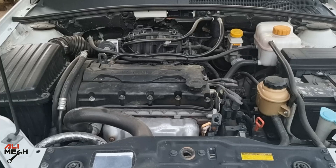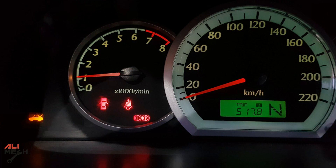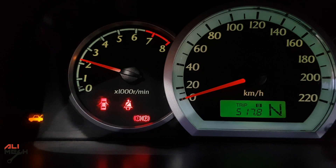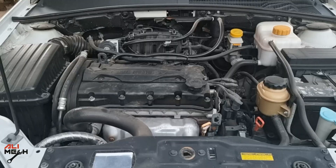With a new fuel pressure regulator, there is no lag and instant acceleration on the engine. Here is how it was before, and here is how it is now.